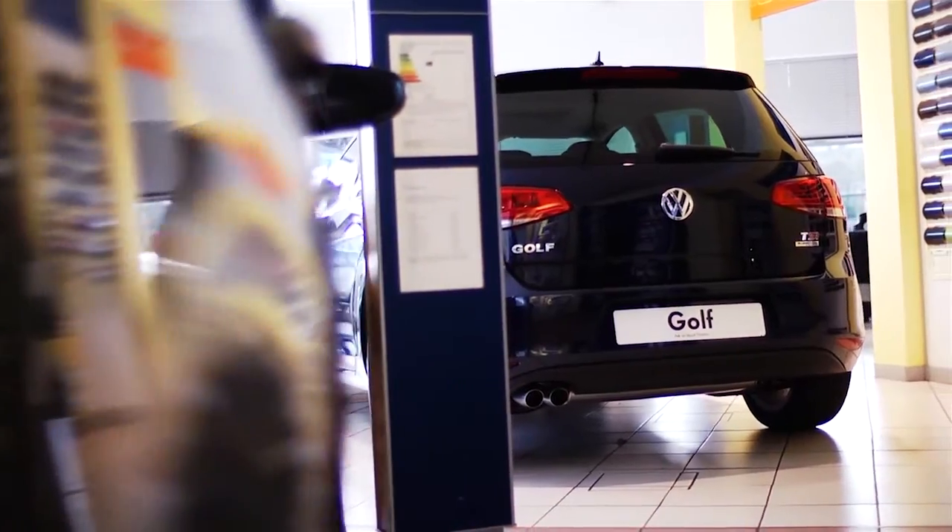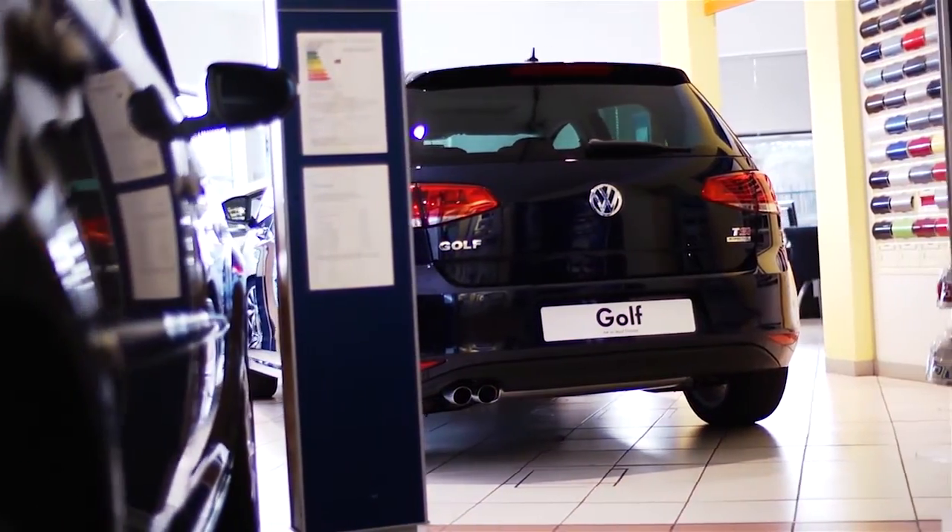To get a closer look or to book a test drive, contact your local Blade Volkswagen dealership in Gloucester and discover the new and improved Golf for yourself.